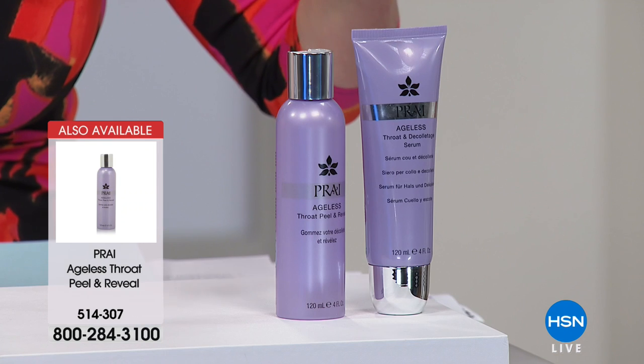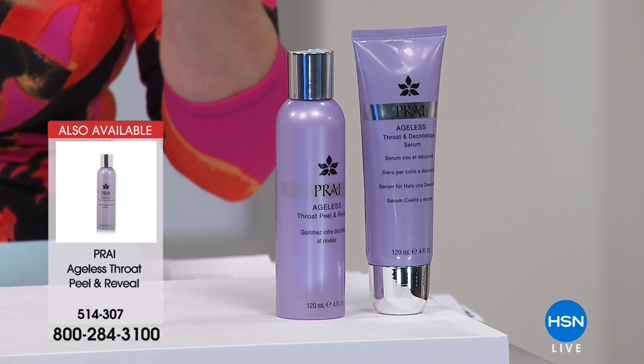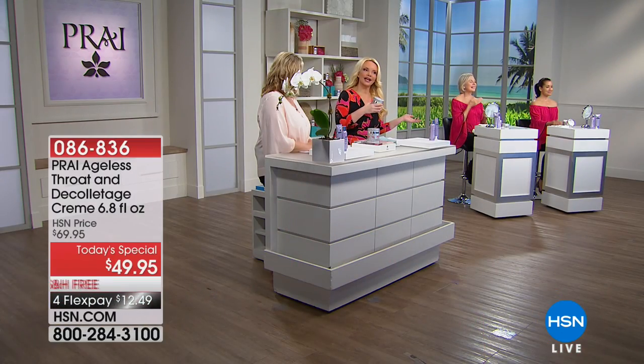They also have the peel and reveal system — normally $39, today $19.95, so $20 off — which preps your skin to receive even more of the ingredients in the today's special.